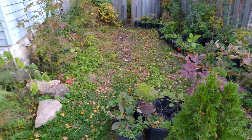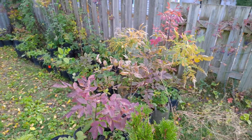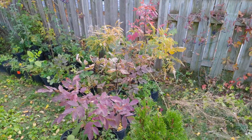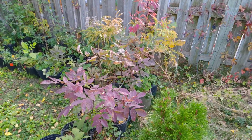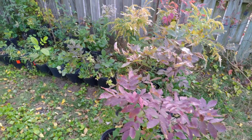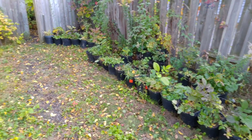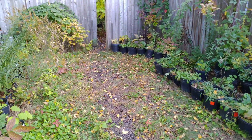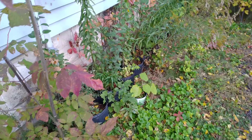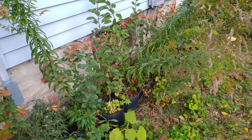On the right side, the goldenrod is already going to seed — you can see it turning fluffy in the middle. There's ash losing its color, and all along there are various ash and pawpaw in pots. On the left there's ash changing color.